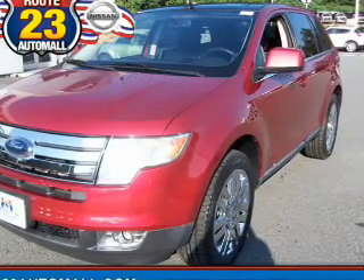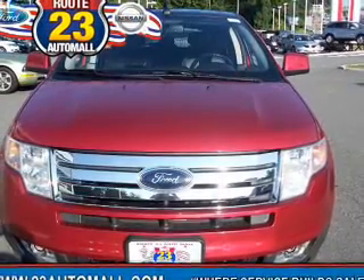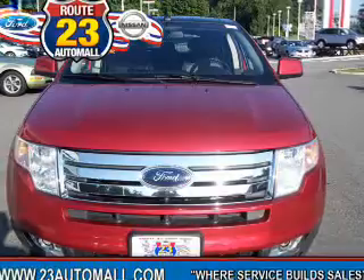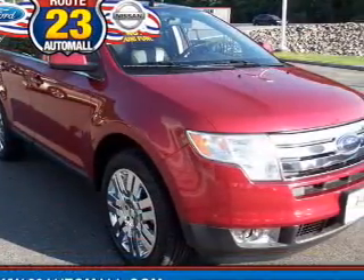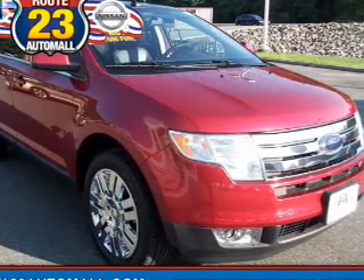Heated seats are a desirable comfort feature. Enjoy the flexibility of multi-zone temperature controls. There are so many things to remember in our busy lives — let your vehicle do some of the work for you with memory settings.